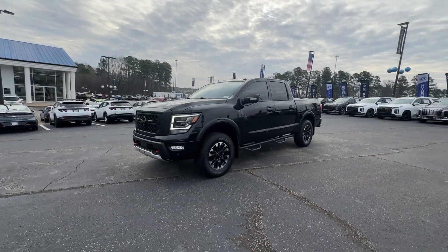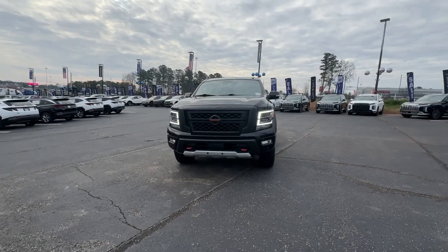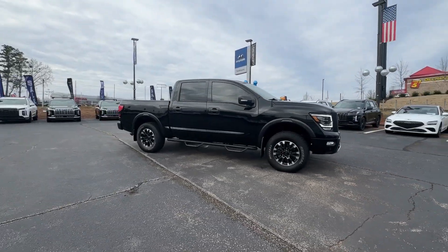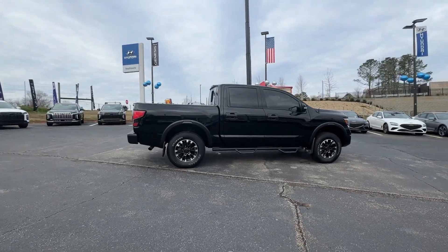Hop into the 2021 Nissan Titan. With less than 30,000 miles on the odometer, this vehicle stands out from the rest. The bold styling of this powerful Titan is just the start. This full-size pickup delivers the strength and capability you need to meet the challenge.